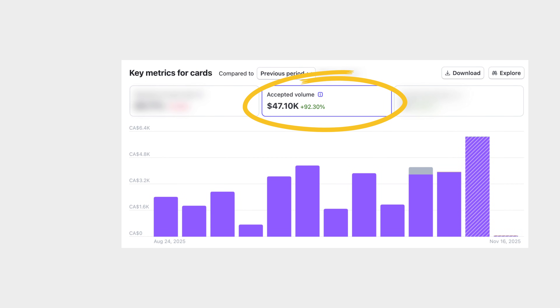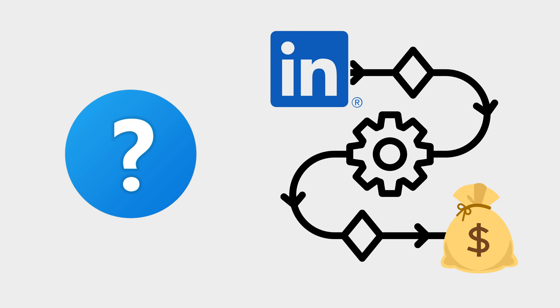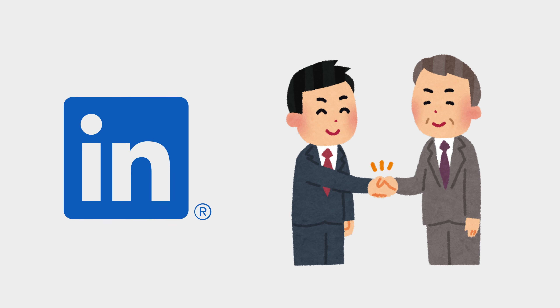Last quarter I closed $47,000 in consulting deals through LinkedIn and I'm going to show you the exact AI automation stack that I use to find prospects, personalize outreach at scale, and manage my conversations without spending 10 hours a week in my inbox. If you're interested to see how I achieve this result, make sure to watch to the end of this video where I'll show you step by step.